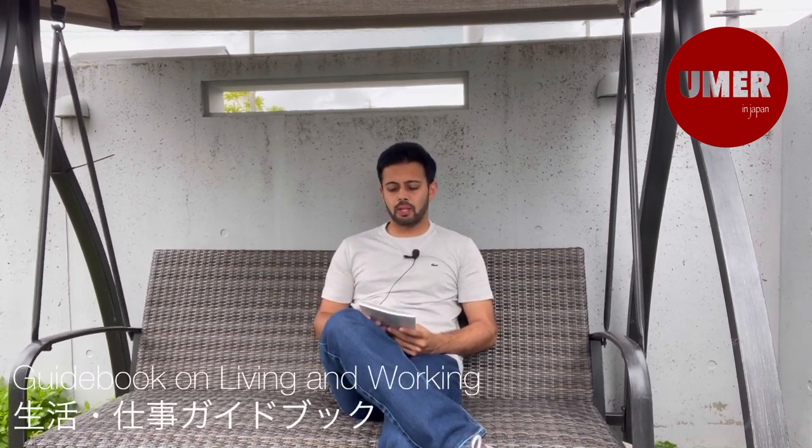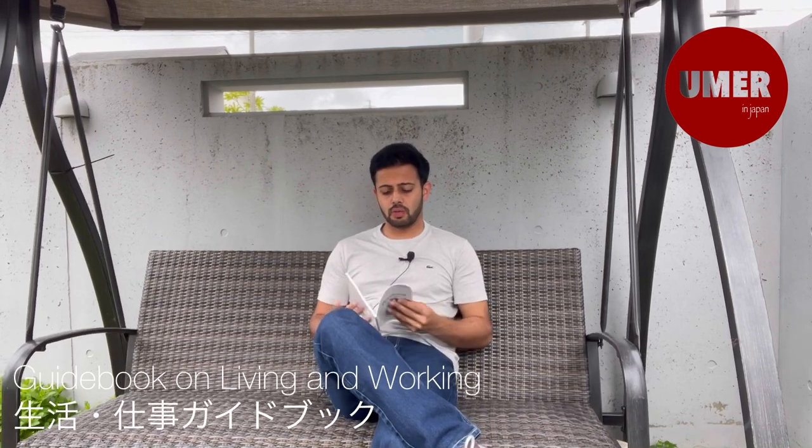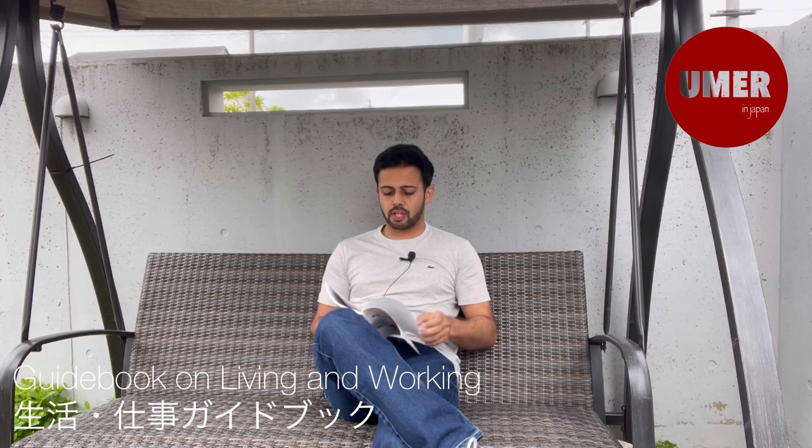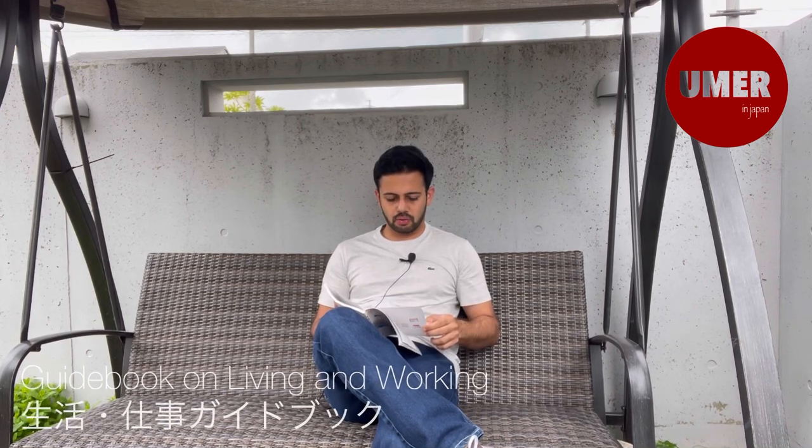Hello everyone, I am Umar. I thought I will make a video today. As I told you, I will tell you in the video about the Seikats Shikoto guidebook. Today I will start this chapter. I will tell you about this chapter. I will make a video about the 12 chapters. I will start with Chapter 1.